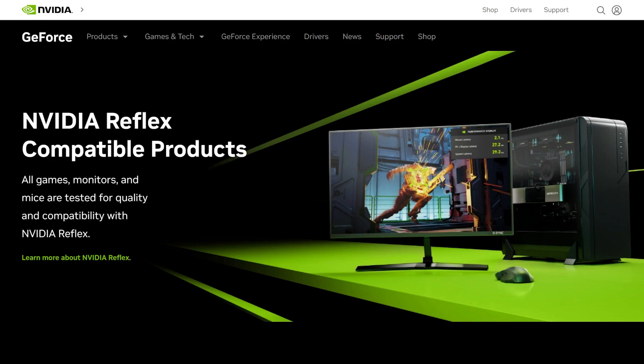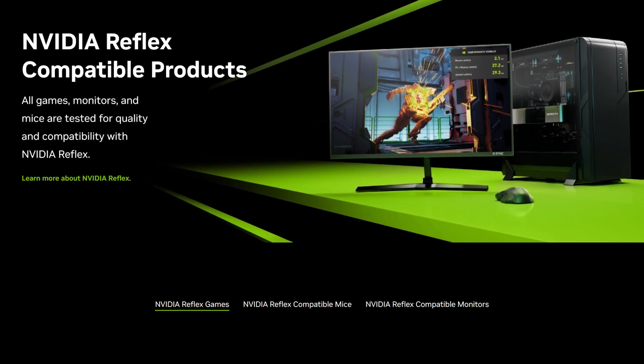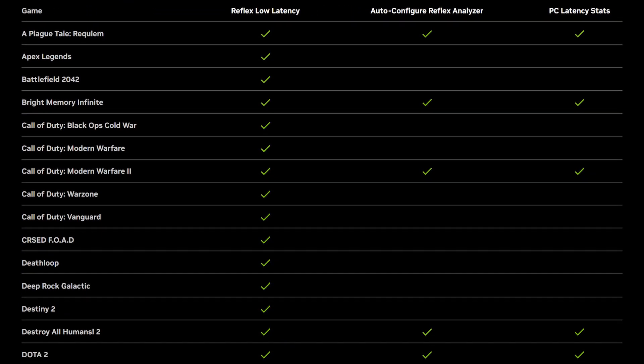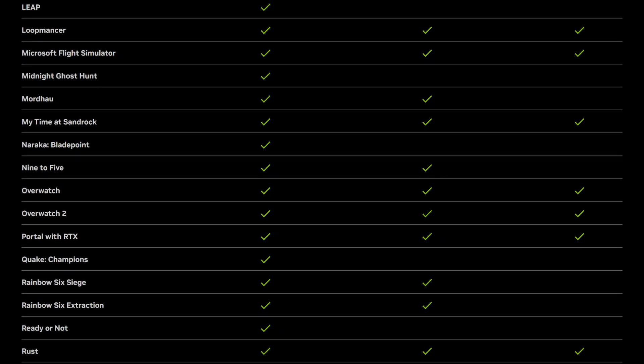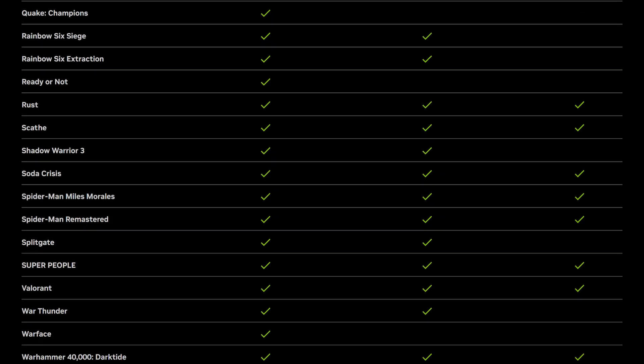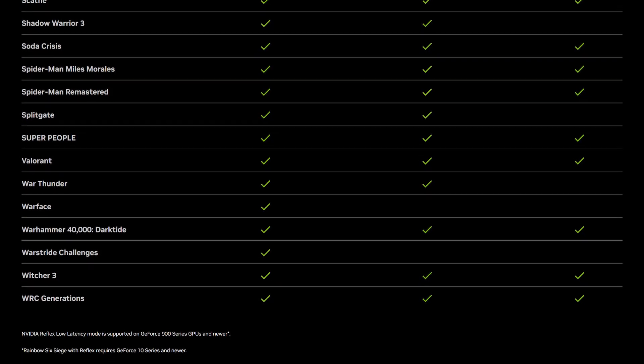Now here's the catch. The Reflex technology has to be put into games to get this latency benefit. As of now, there are only 56 games that have Reflex in them, and a lot of them on this list are not on GeForce Now. If you want to check out this list in full, the link is in the description. So even if you do get the Ultimate tier, not all games are supported to reduce latency to the point they are promoting. They need to add Reflex to a lot more games for this to be beneficial.